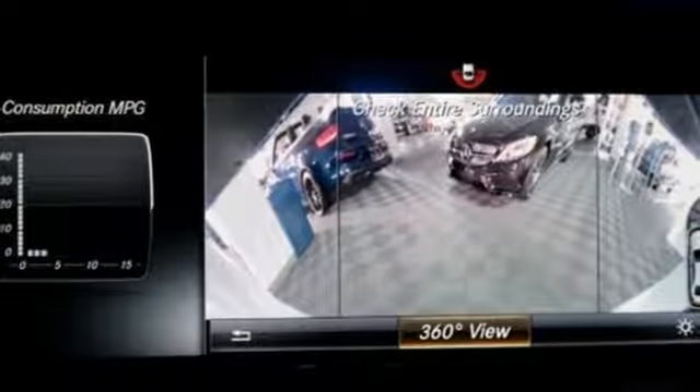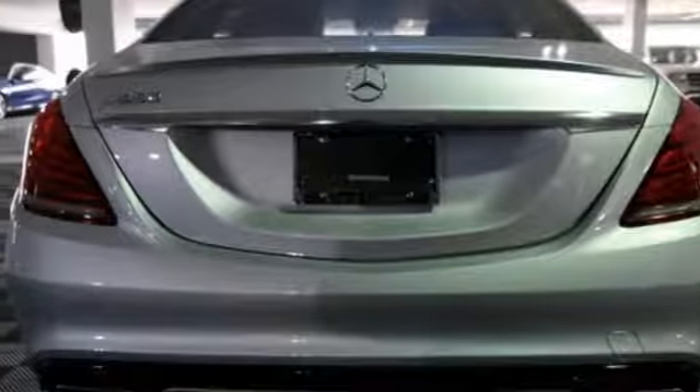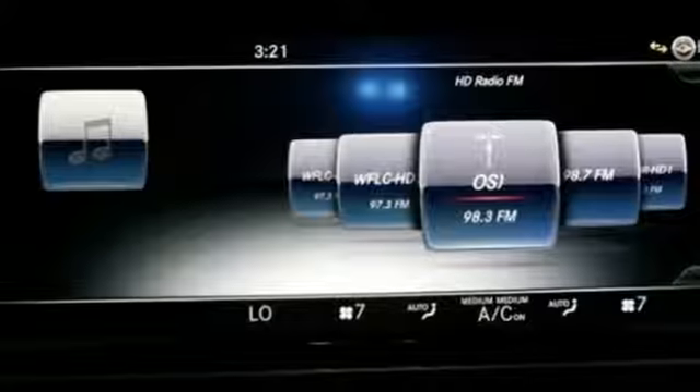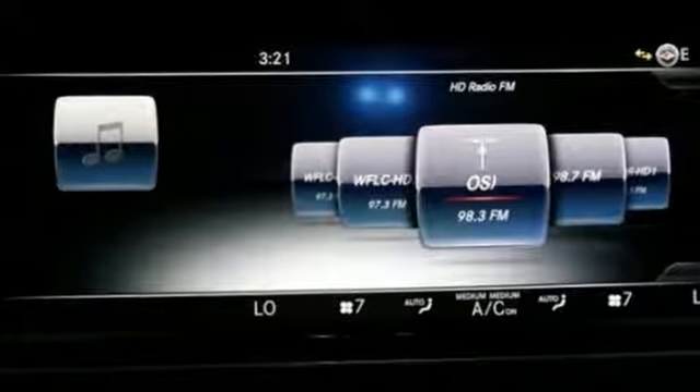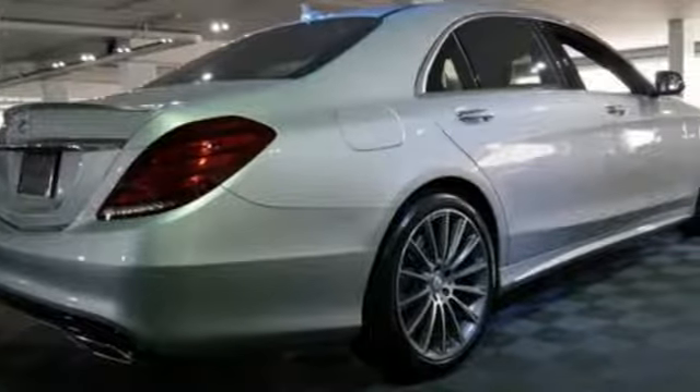Go anywhere with the power and efficiency of a twin-turbo engine, automatic transmission with shift paddles, and the EcoStart stop system. The ride is always smooth and the reassurance of safety features including pre-safe, collision prevention assist plus, and attention assist.